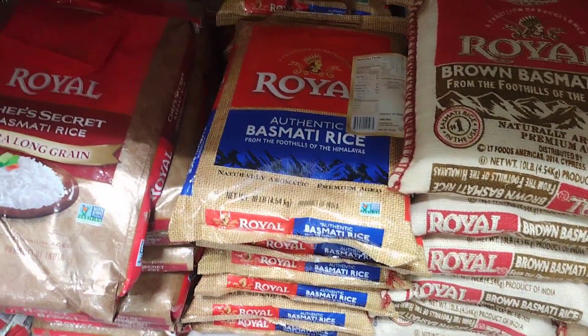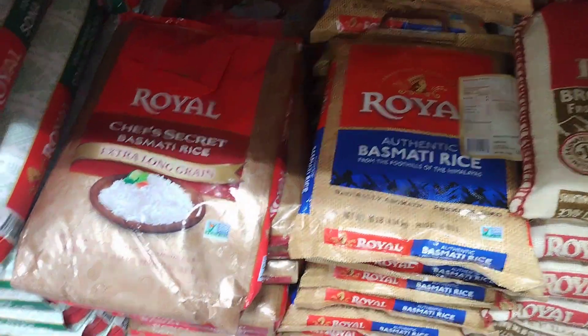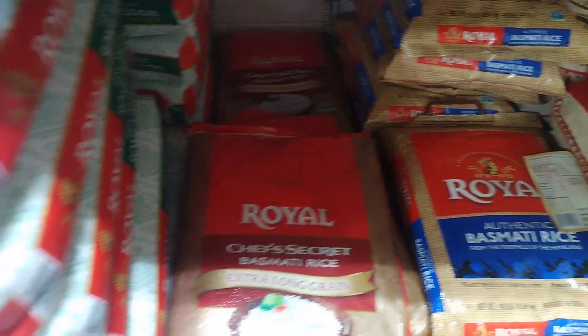The grains of basmati rice are long and slender, and they become longer and more slender when cooked. Basmati rice is typically used in Indian and Pakistani cuisine, and it is often served with curries, stews, and other flavorful dishes.